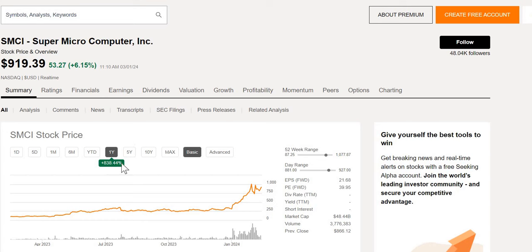SMCI has been on an incredible run, up 838% over the last 12 months, and today alone it is up 6%. So is this still a great company to invest in? Is it cheaper than the likes of NVIDIA and those other companies in the industry?